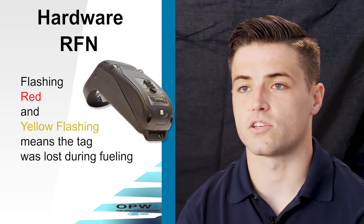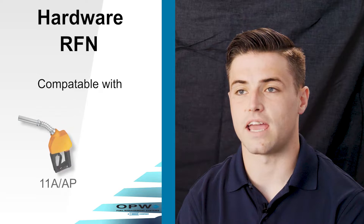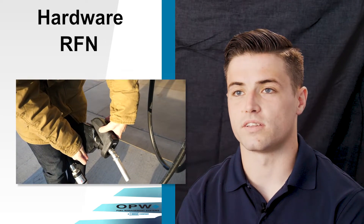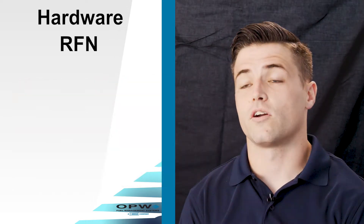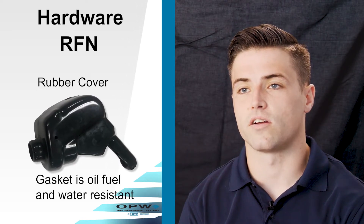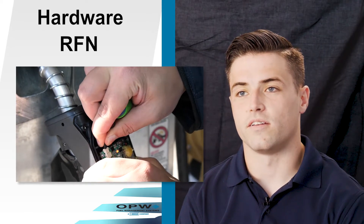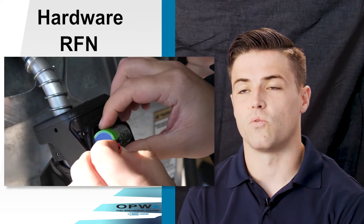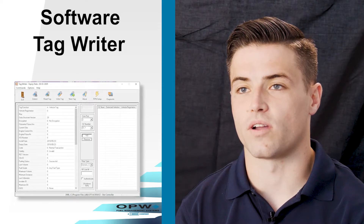A flashing yellow light indicates the RFN is searching for the tag after the handle is lifted. Green means the tag is authorized for fuel. If you lose the tag during a transaction you'll see a flashing red and yellow light together. The standard RFNs are compatible with 11A/AP OPW nozzles and 7H OPW nozzles. The RFN is installed on a nozzle using set screws in the adapter and on the RFN, using a 2mm Allen wrench. The RFN is protected from weather by a rubber cover mounted over the nozzle and RFN, along with a Viton gasket inside the RFN — which is oil, fuel, and water resistant.